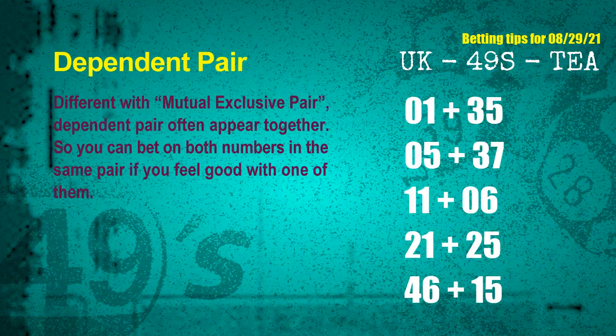Some numbers are mutual exclusive, some are dependent. Numbers in the same dependent pair you can bet on both, because they are often drawn in one draw. The dependent pairs for next draw are: first pair 01 and 35; second pair 05 and 37; third pair 11 and 06; fourth pair 21 and 25; fifth pair 46 and 15.